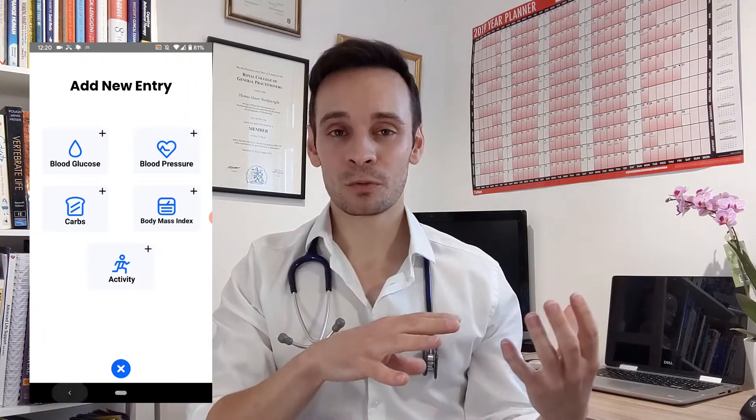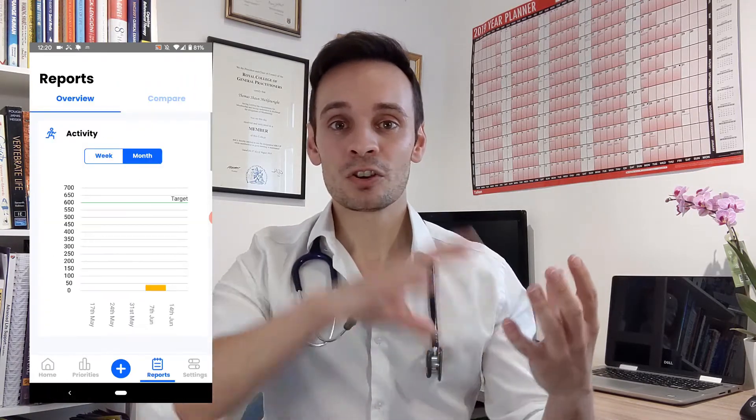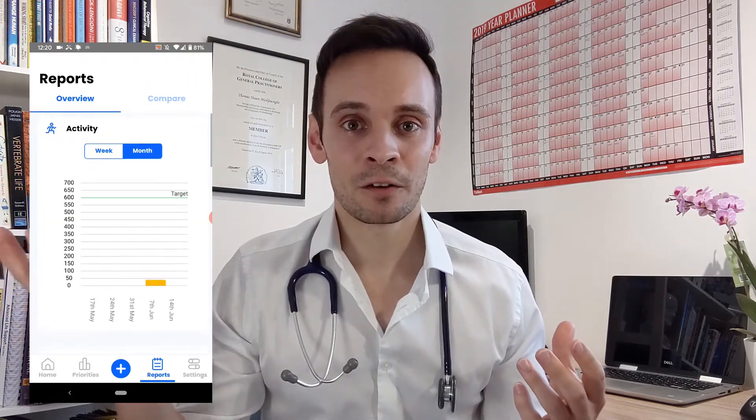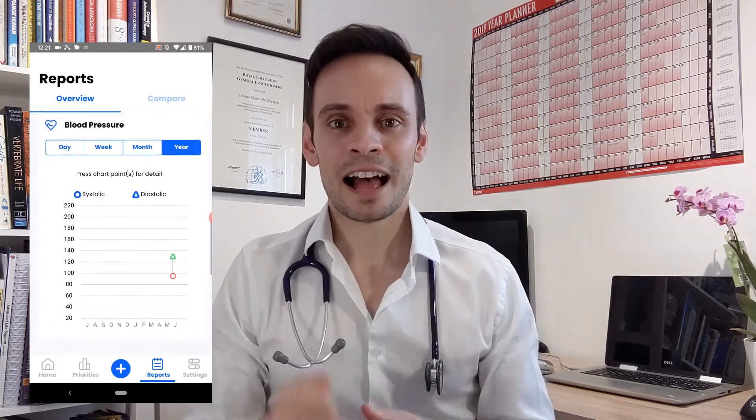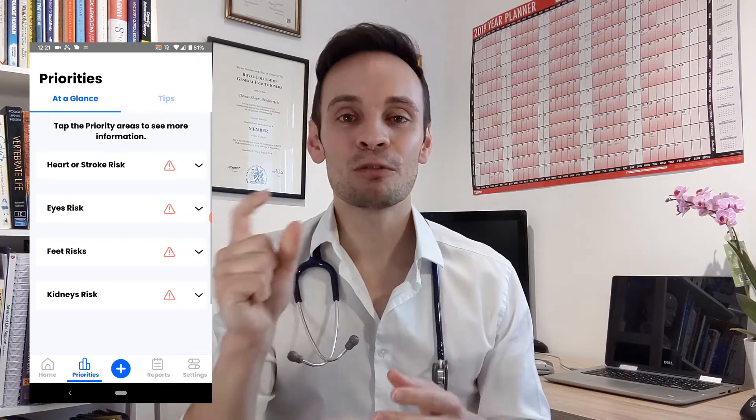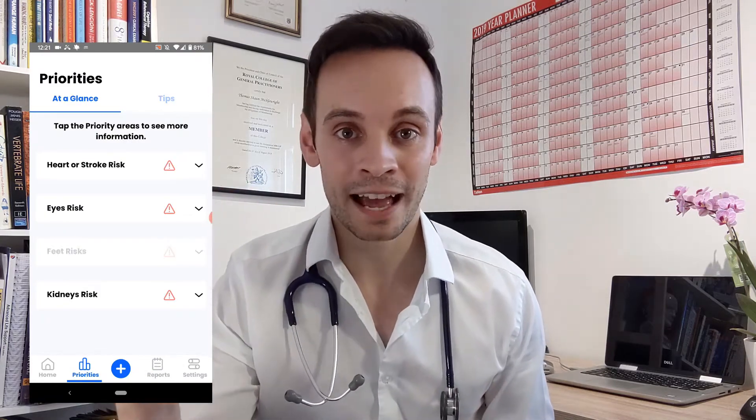Once you've recorded all of your information, you can go into the reports side of the app where you can see your trends over a week, a month, a year, and then the most valuable bit is you can go to the priority section of the app.